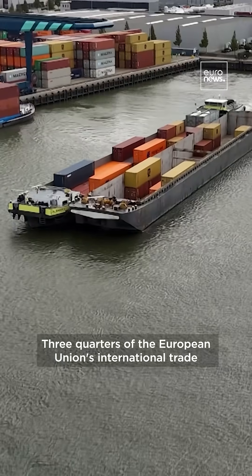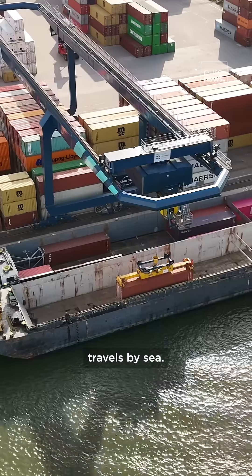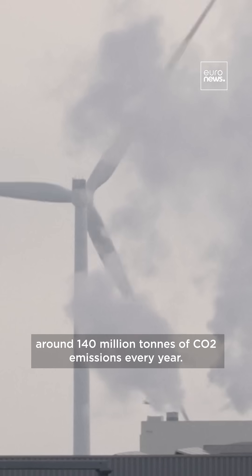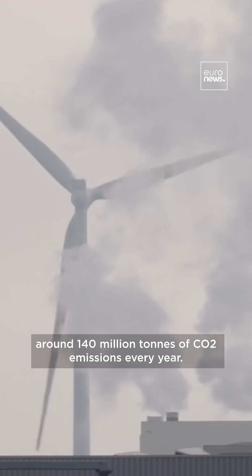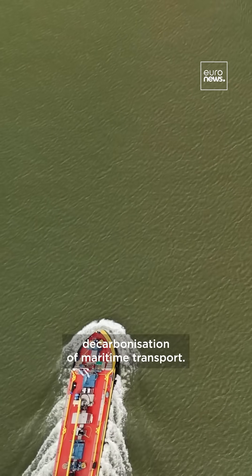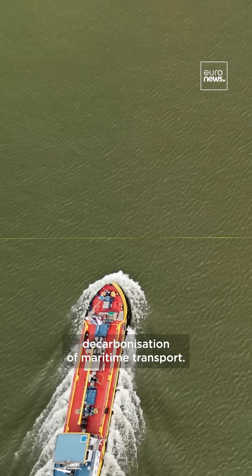Three quarters of the European Union's international trade travels by sea. But this comes at a cost — around 140 million tons of CO2 emissions every year. The EU sets sail towards decarbonization of maritime transport. But how?